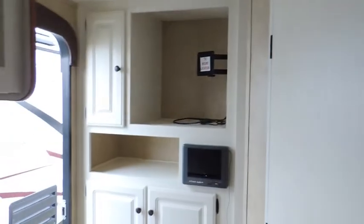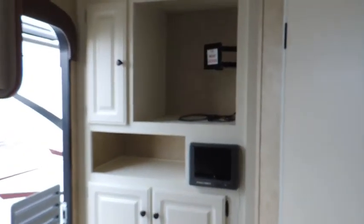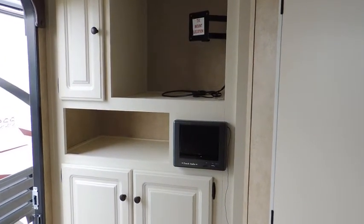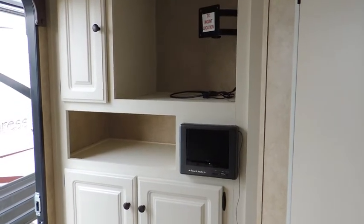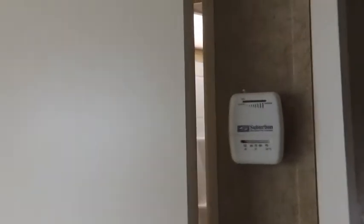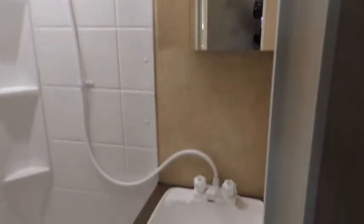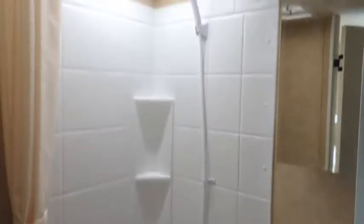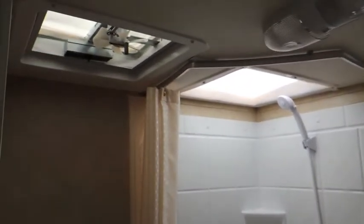This wall over here, you've got an entertainment cabinet — you mount your TV in. You've got an AM, FM, CD, DVD, USB, SD, auxiliary ports. A little storage shelf there, upper and lower cabinets. In this corner here, you have your shower room with your mirror upper, vanity sink lower. You've got a step-flush toilet with a sprayer and a corner shower, as well as a skylight and a power vent.